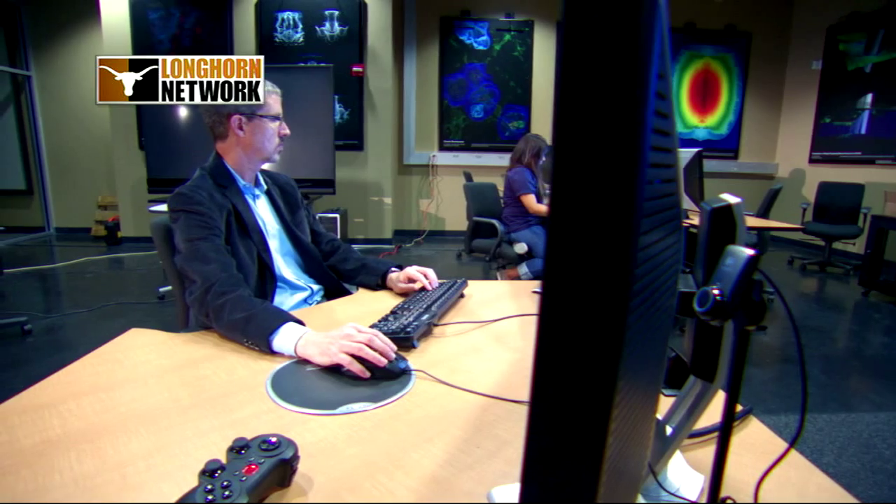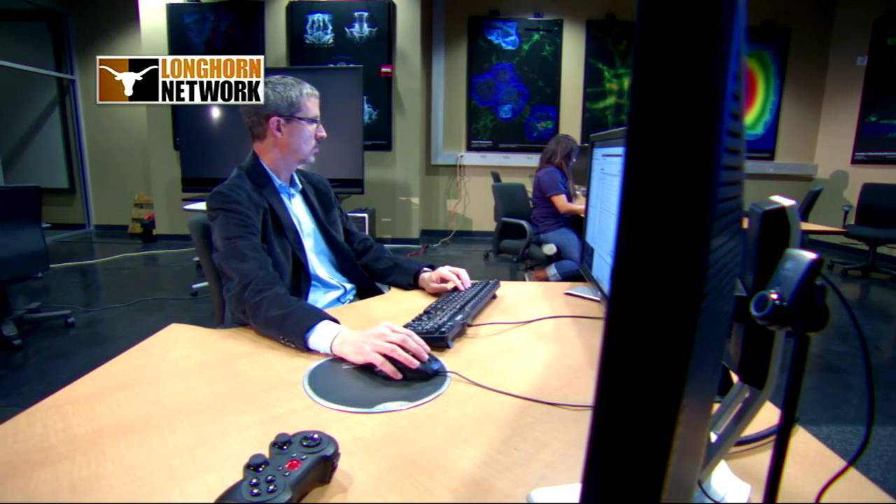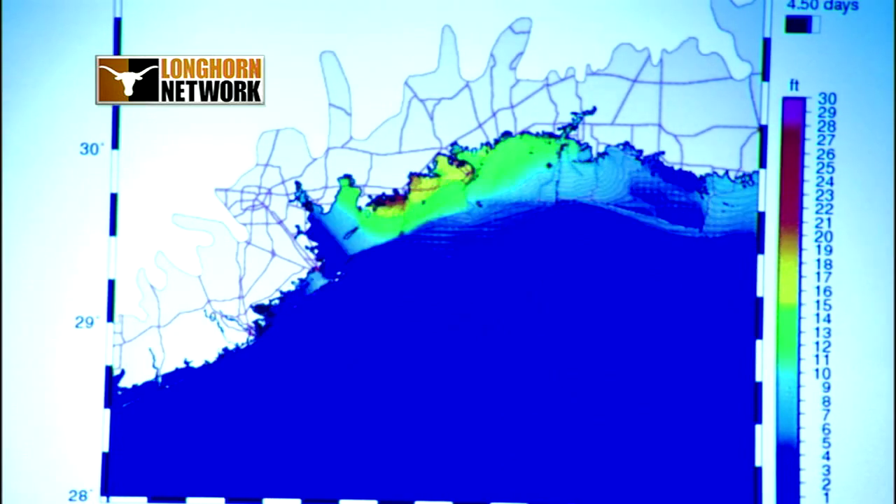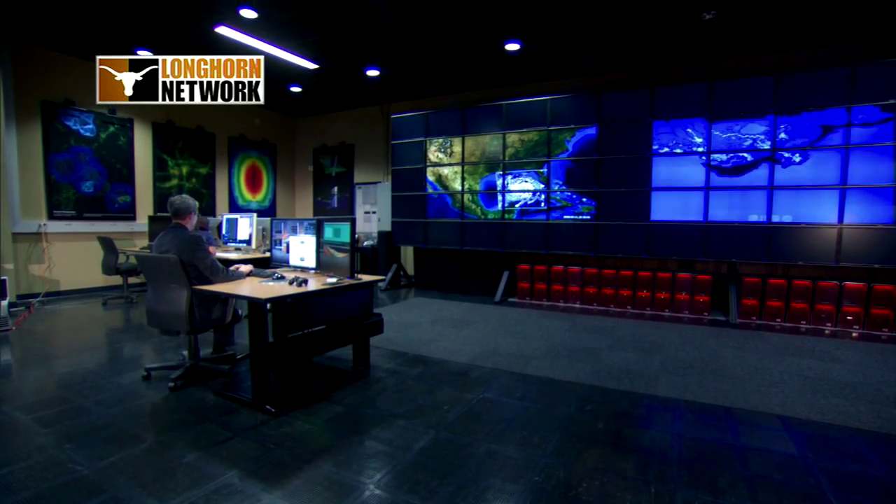We take maps of the region and overlay our storm surge on top of that, and then they can see where the storm surge is going to be the highest, what regions need to be evacuated, what highways might be blocked — and so they make decisions based on that.